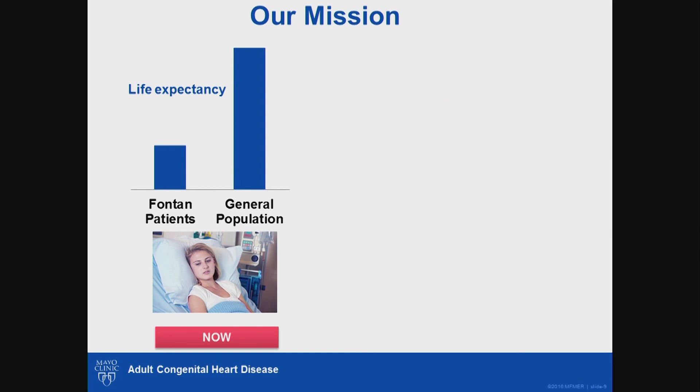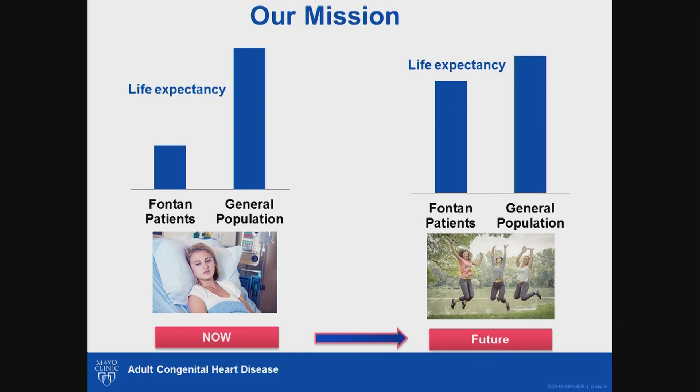This is where we are right now — we have an unacceptable gap in life expectancy of our patients compared to the general population, and quality of life is not the greatest. By delivering high-quality patient care, research, and proper education of patients and providers, the overarching goal of this Fontan program is to bridge that gap in life expectancy and improve quality of life — so that most of our patients' time will be spent living well rather than in a hospital bed. This will require input from everybody, starting from you, the patient.